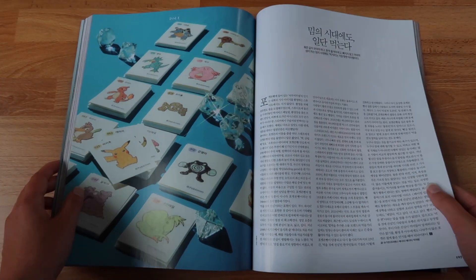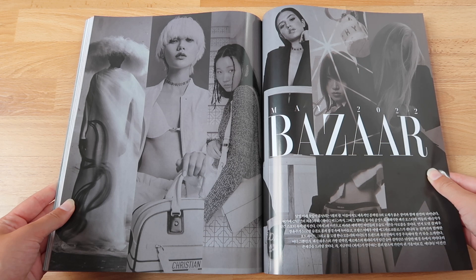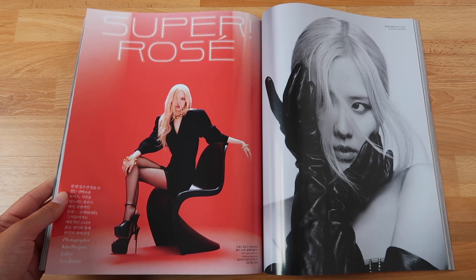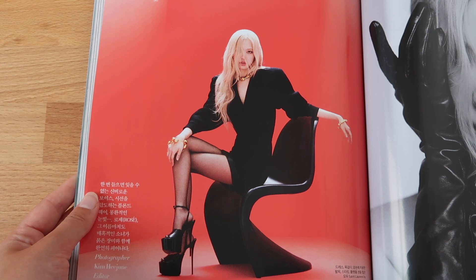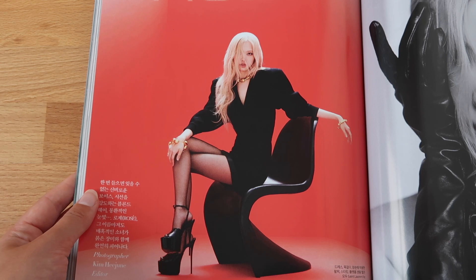Now let's move on to the reason why you guys started watching this unboxing — Rosé! Her feature starts right here with 'Super Rosé,' and that is exactly what she is. Look at this — the heels, the pose, the little black dress, the gold jewelry. This is everything! Rosé is wearing Saint Laurent, obviously, because she is a Saint Laurent ambassador, so that was to be expected. She looks so classy and elegant — she literally embodies the image that YSL stands for.